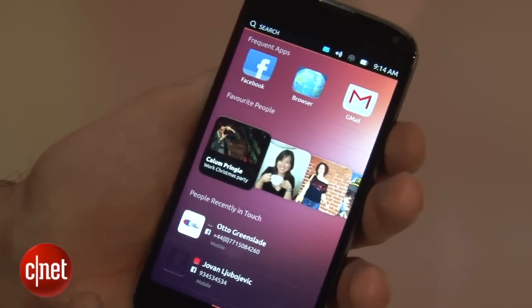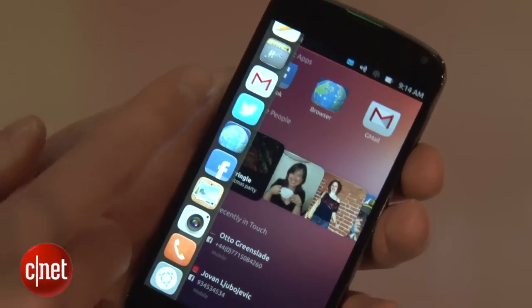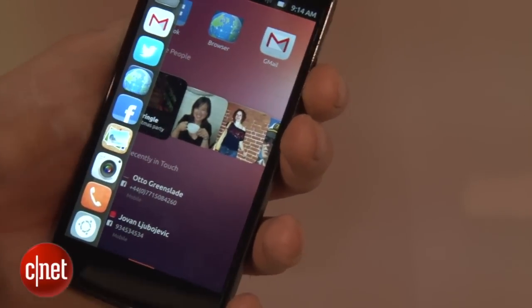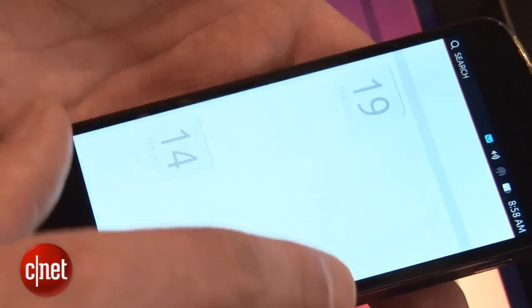The great thing about Ubuntu Touch is that every single side of the phone is active, so you swipe in to do things. If you swipe in from the left, you've got this great shortcut menu with your apps like Gmail, Twitter, Facebook, the camera, the phone dialer, and so on. If you swipe in from the right, then you go across the apps that you've been in, like the camera app for example.